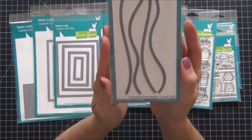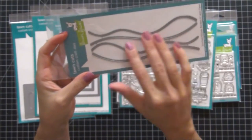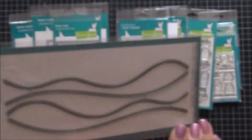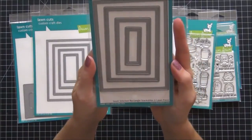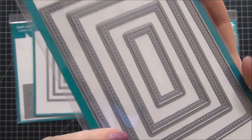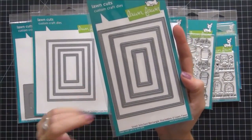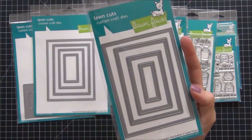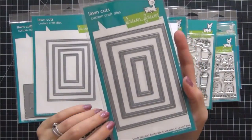The next dies I picked up are the stitched hillside borders. I don't have any hillside or border dies to make little grass fields, snowy mountains, or anything like that, and I love that these are stitched. Stitching is really popular lately so I wanted to pick those up. I also picked up the small stitched rectangles — again, that stitching detail is so popular right now. I did place a huge haul with My Favorite Things, and I'll link that video below, but their plain stitched rectangles hadn't come out yet at that time.